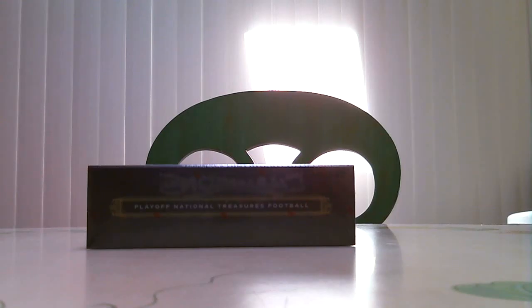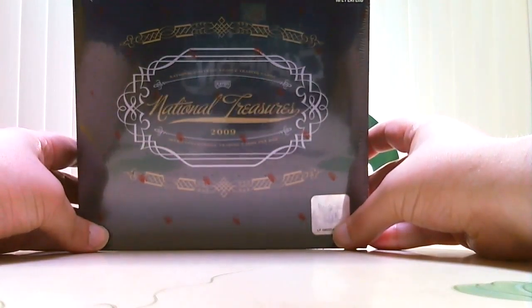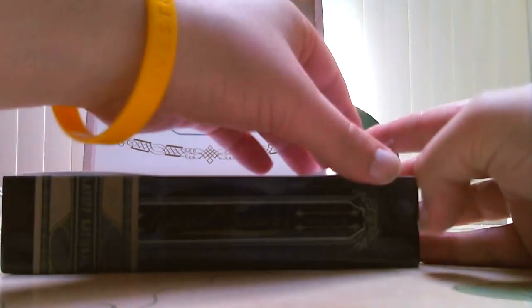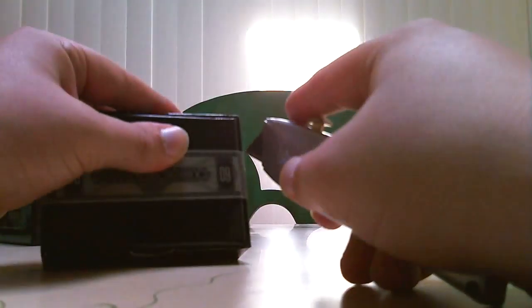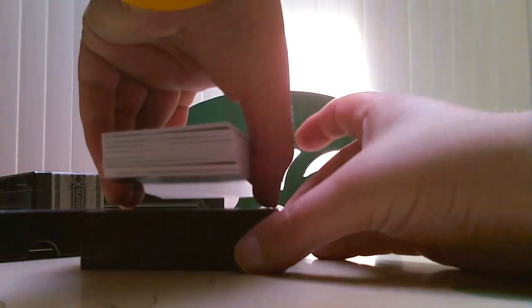Alright guys, on to our fourth box of the five-box break. Now we get to the two premium boxes — 2009 National Treasures Football. Good luck to everybody. Hopefully no redemptions, but if there are, hopefully they're not expired. Most every company except Topps is kind of hard — if it's expired, from my experience they don't usually redeem your cards. But we haven't run into that problem, so let's see.